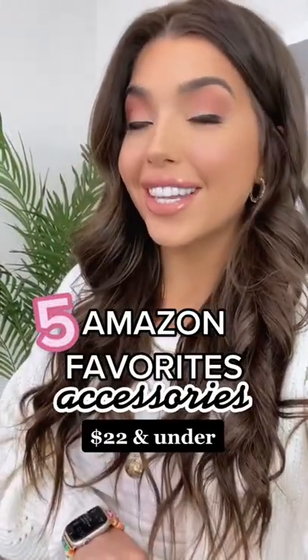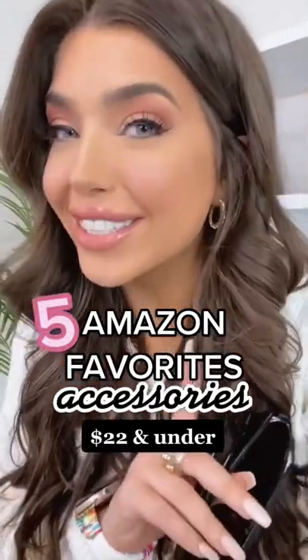These are five Amazon accessories that I am loving right now, in under 30 seconds. Colored lenses and big shades are all in right now — this is a two-pack for 17 bucks.